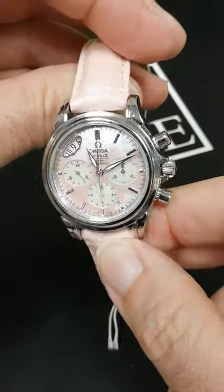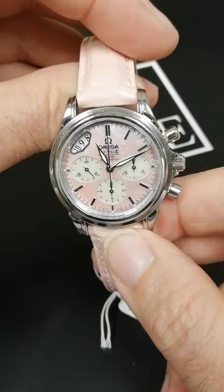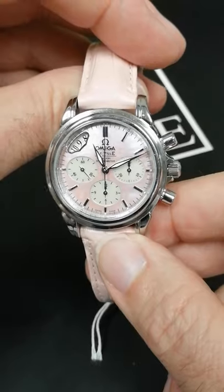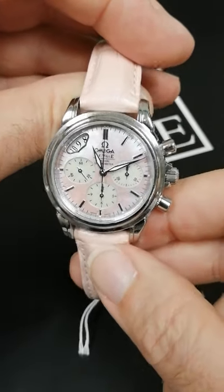You can see the colors in it are really pretty as you move — it catches that light in different ways. It does have the date aperture up there between 10 and 11. It is a chronograph, so it has the sub-dials to show the elapsed time.